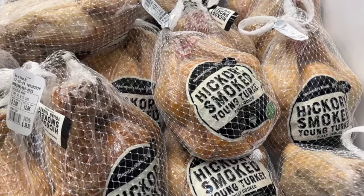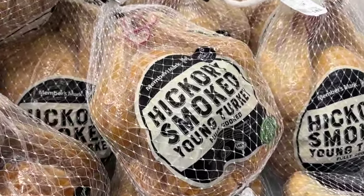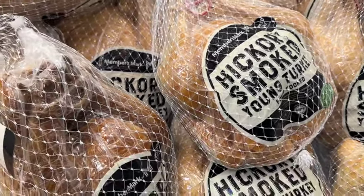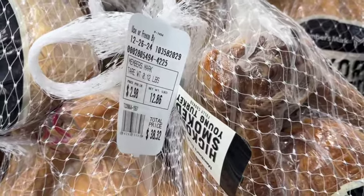And they have the Members Mark Hickory Smoked Young Turkeys. These are fully cooked — you just have to warm them up. Limited time offer. $2.98 a pound.